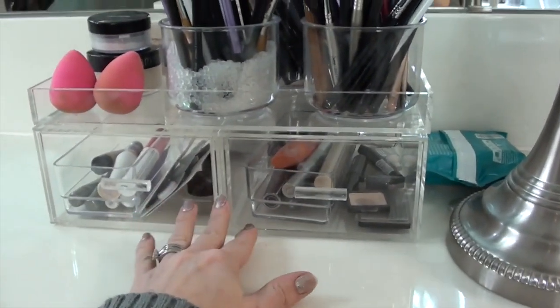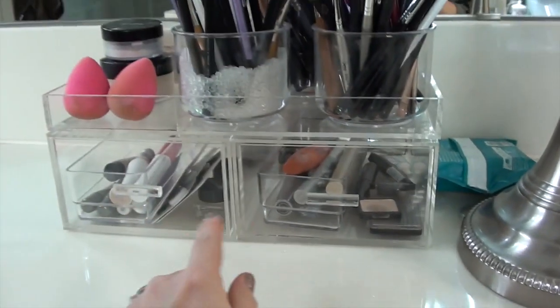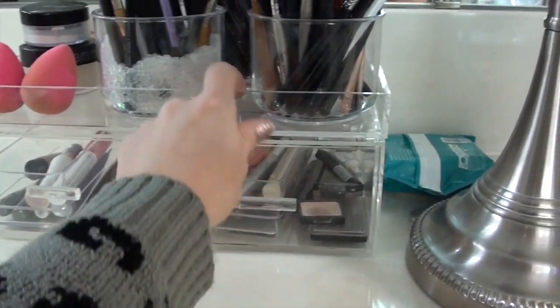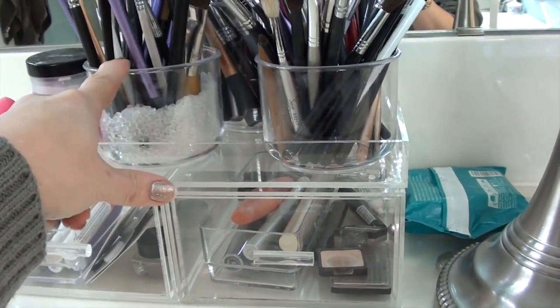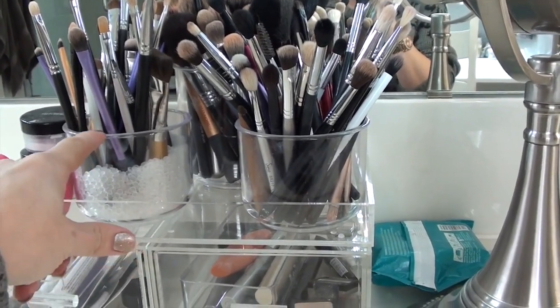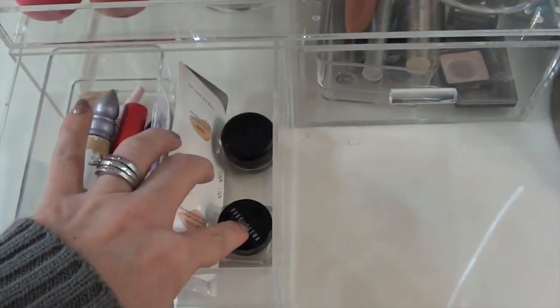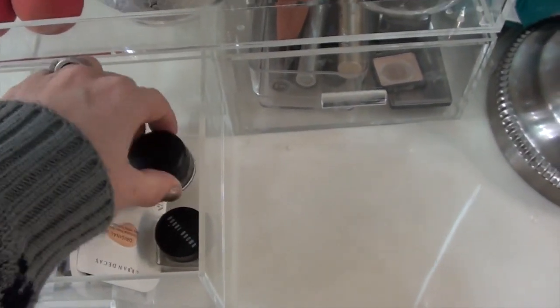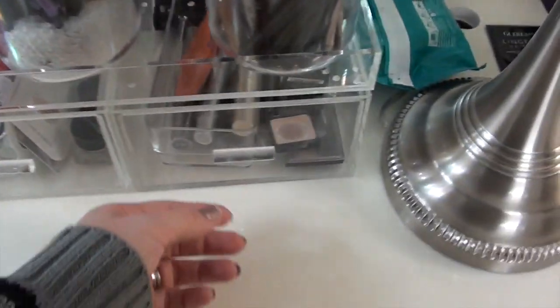These are two individual drawers and then a tray that goes on top — all three separate pieces. I also bought these acrylic jars and just got rid of the lids. In this drawer, which is not as heavily packed, are all my eye primers — which is a ridiculous number — another eye primer, and my MAC Fluidline in Blackjack. So there's still room to add stuff.